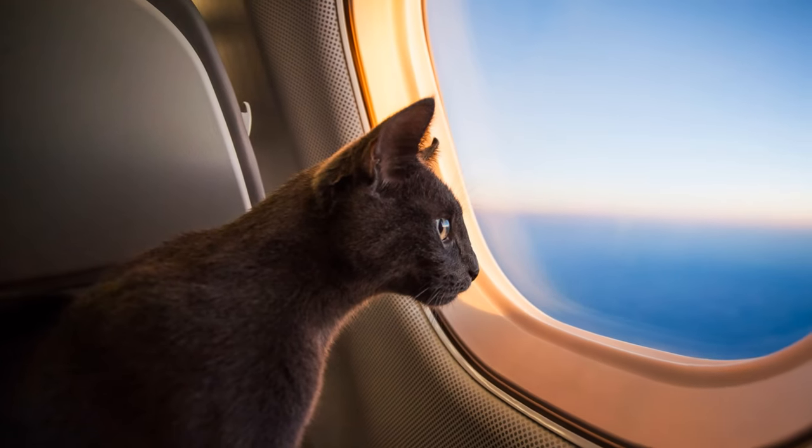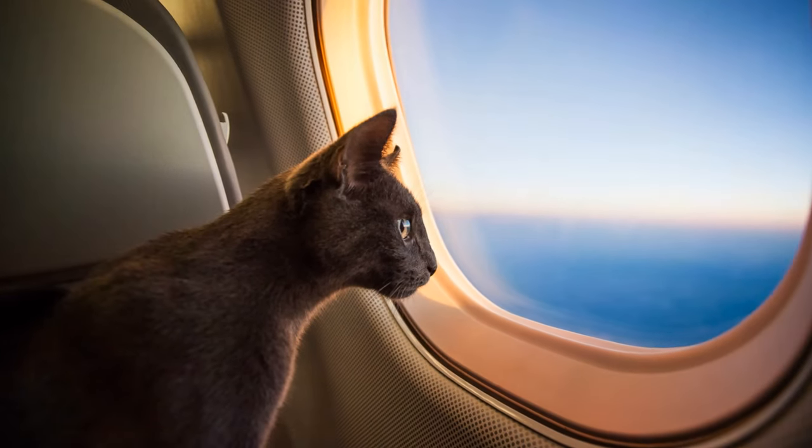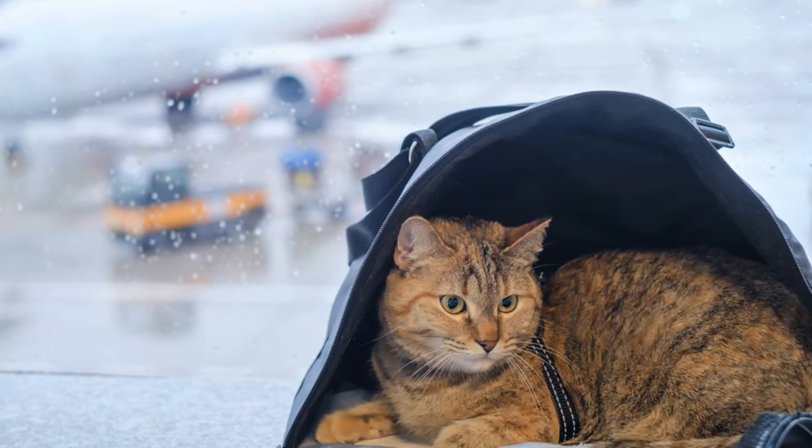Planning to take your cat on your next flight? Well, buckle up, because we're about to embark on a journey to make that trip as smooth as possible.